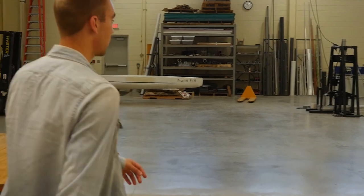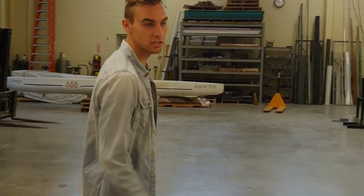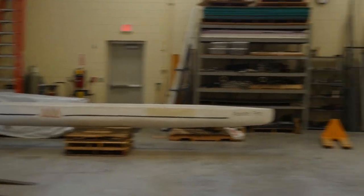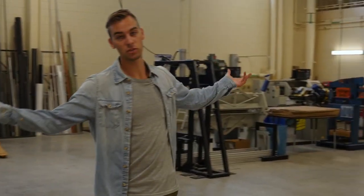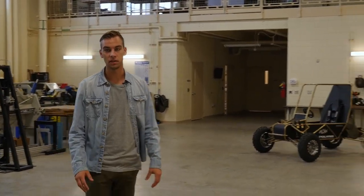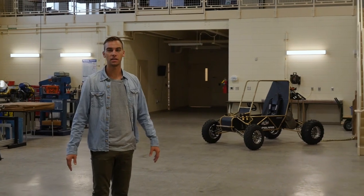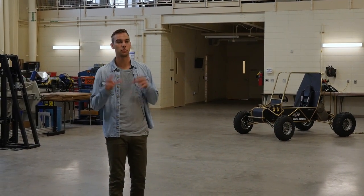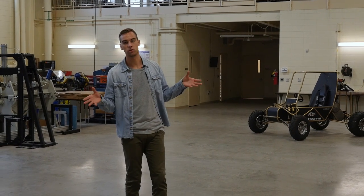This is the engineering bay, where most of the hands-on projects and other things that the engineers might be involved in, such as the concrete canoe or senior projects, would take place. It's a great open space for students to come and actually get their hands dirty doing something, making something — anything that might involve taking what you've learned in the classroom and putting it into practical, real-world experiences.